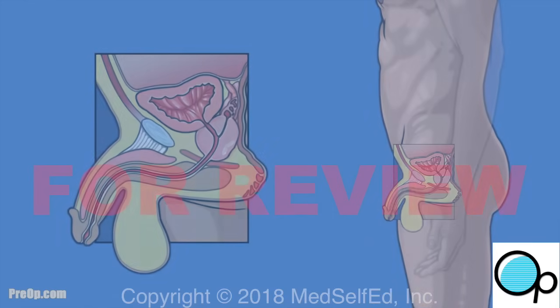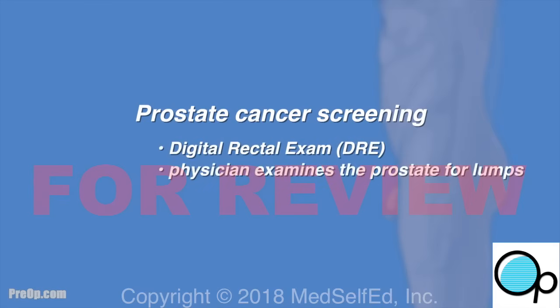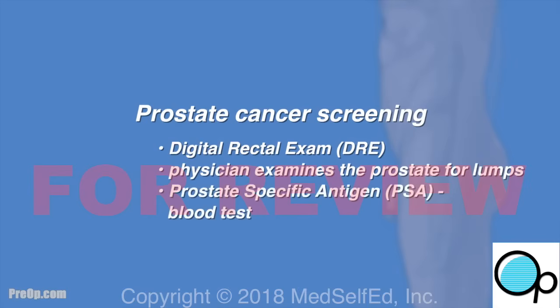Prostate cancer screening can help physicians find prostate cancer early before a patient has problems, and includes the digital rectal exam or DRE, where a physician examines the prostate for lumps by placing a gloved finger in a man's rectum, and the prostate-specific antigen or PSA, a blood test ordered for some men based on their age and risk factors. Routine PSA testing is not recommended after age 70.